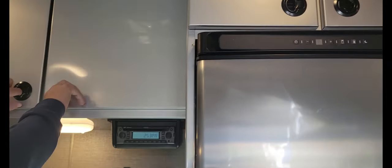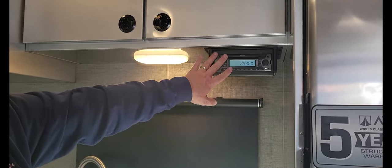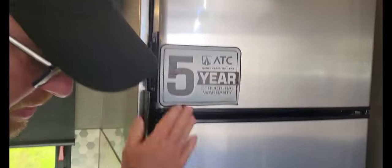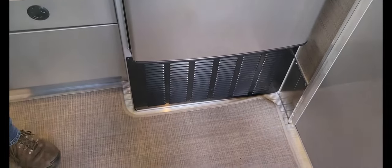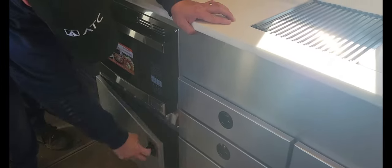You can hear how nice they shut and how nice they open. It comes with a CD player stereo system and a 10 cubic foot refrigerator with freezer. Storage down below, storage up here — lots and lots of storage throughout this unit.